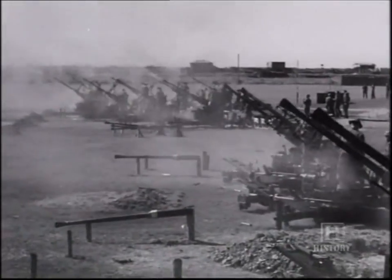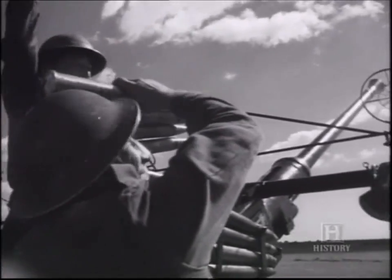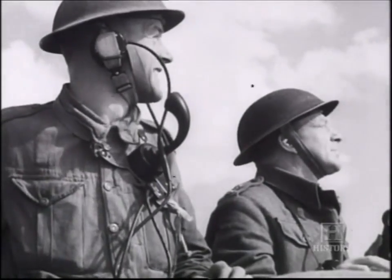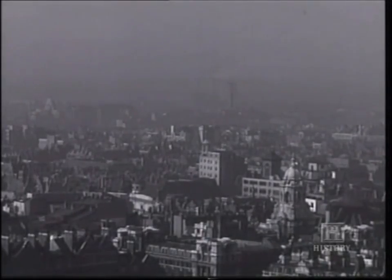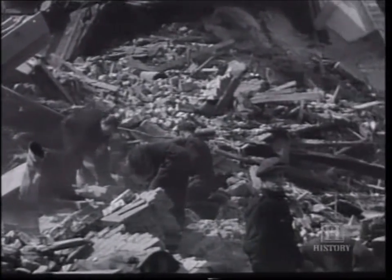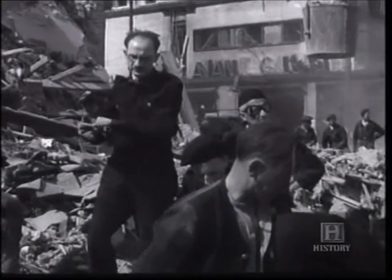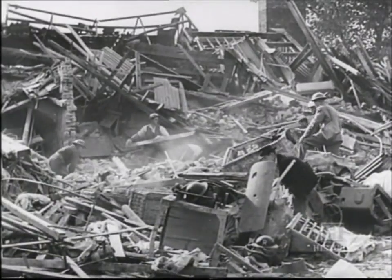By the end of August, only one bomb in seven got through to the London area — it looked as if the V1 had been mastered. Of the 8,000 V1s launched against London, 2,400 reached their target. The price of Hitler's terror weapon was high: a total of 24,000 civilians were killed or seriously injured, and three quarters of a million houses were damaged.